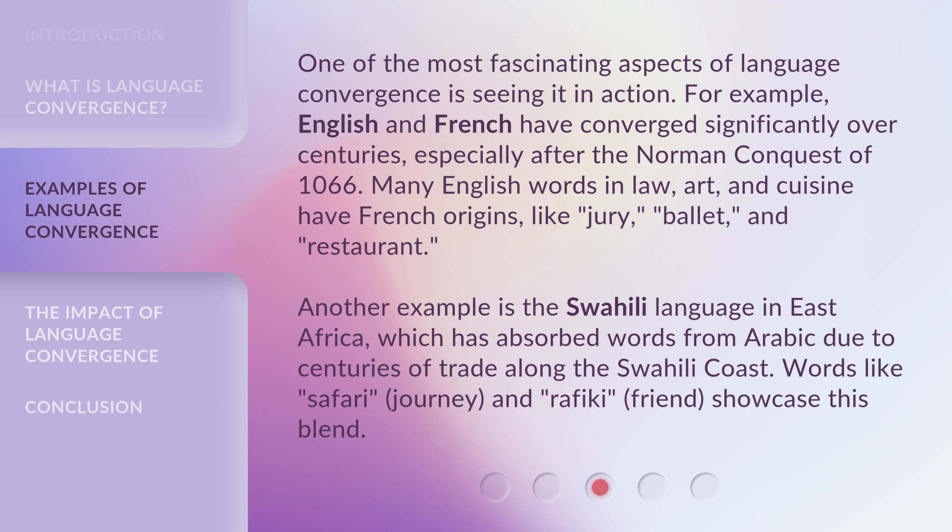Another example is the Swahili language in East Africa, which has absorbed words from Arabic due to centuries of trade along the Swahili coast. Words like safari (journey) and rafiki (friend) showcase this blend.